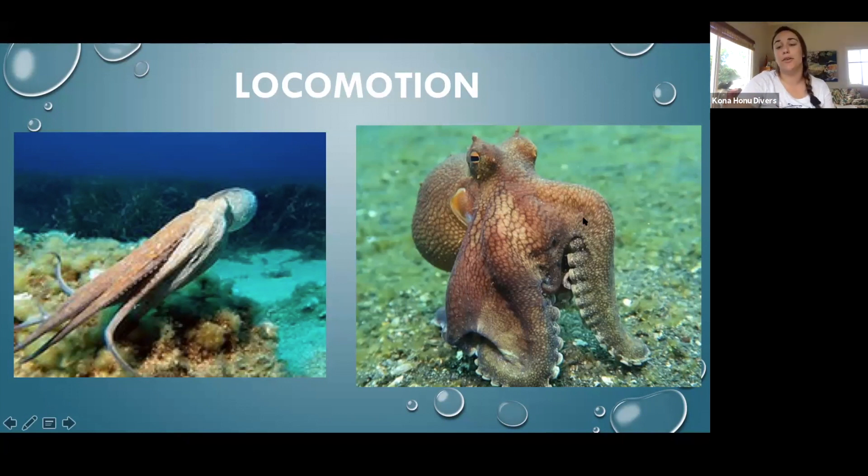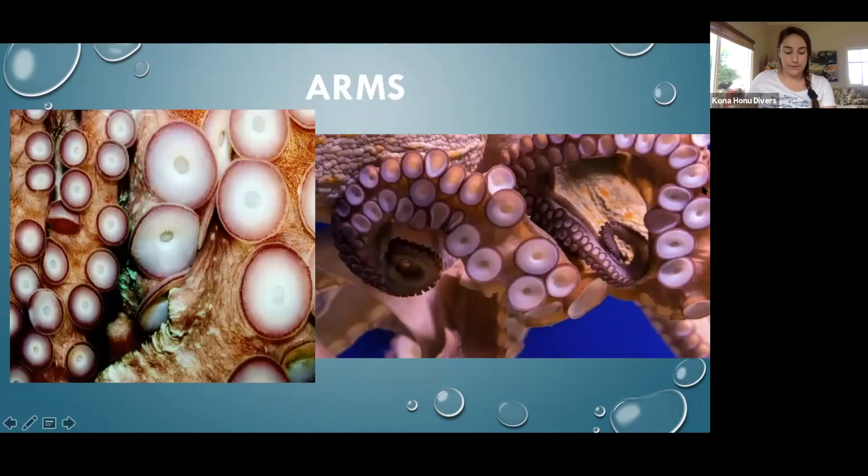They can also walk on their legs using their muscles. Octopus have arms — not tentacles — and they have over 250 suckers on each of their arms. Each of those suckers can move independently and can grasp things all by themselves. They also have sensory receptors in each individual sucker, so each sucker can smell and taste things, which helps them find food to bring back to the mouth of the octopus.